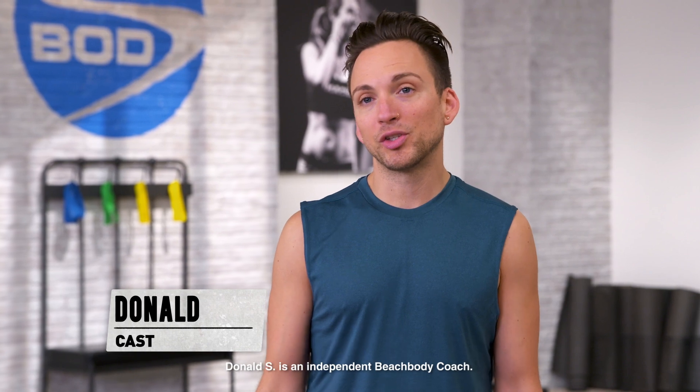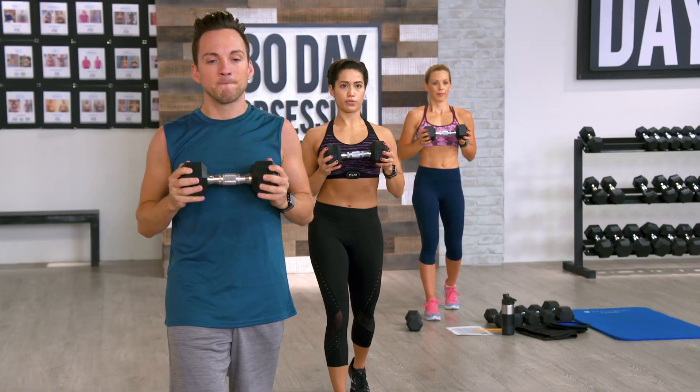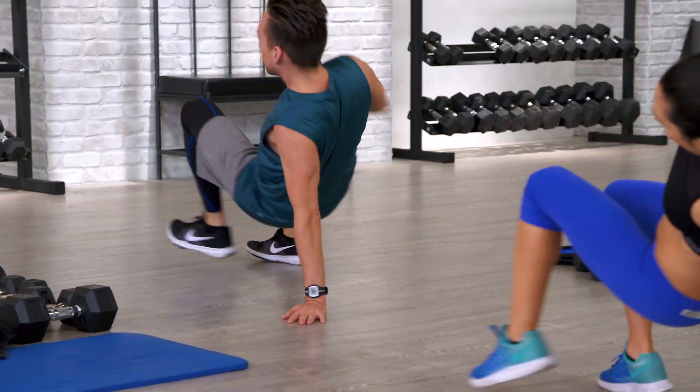Total body core is difficult for me because of how much we work the shoulders. My shoulders get really tired and the moves are so detailed — the compound movement like Autumn talked about. You really have to pay close attention, keep good form. You can't just rush through it, which are all good things, but it also makes it miserable sometimes.